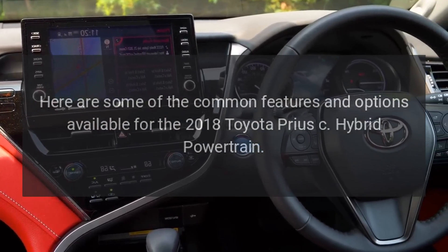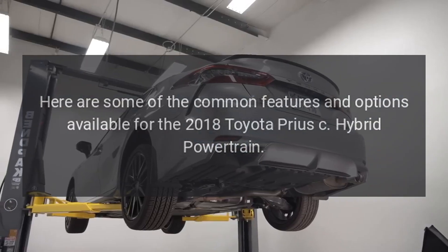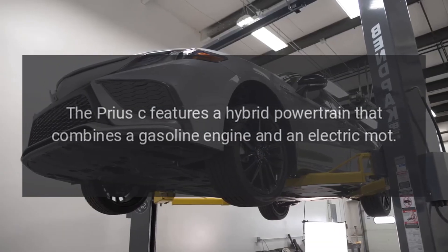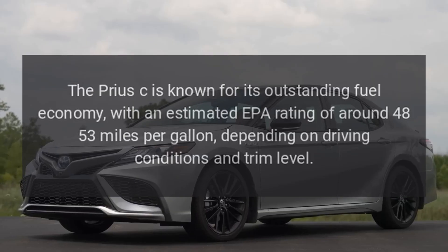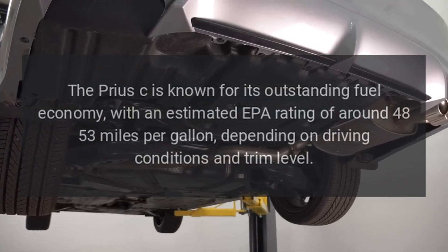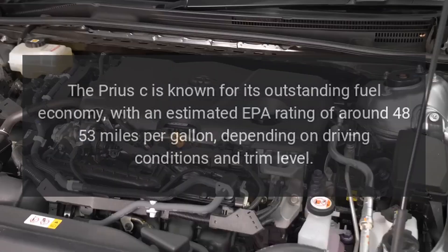The Prius C features a hybrid powertrain that combines a gasoline engine and an electric motor. The Prius C is known for its outstanding fuel economy, with an estimated EPA rating of around 48-53 miles per gallon, depending on driving conditions and trim level.